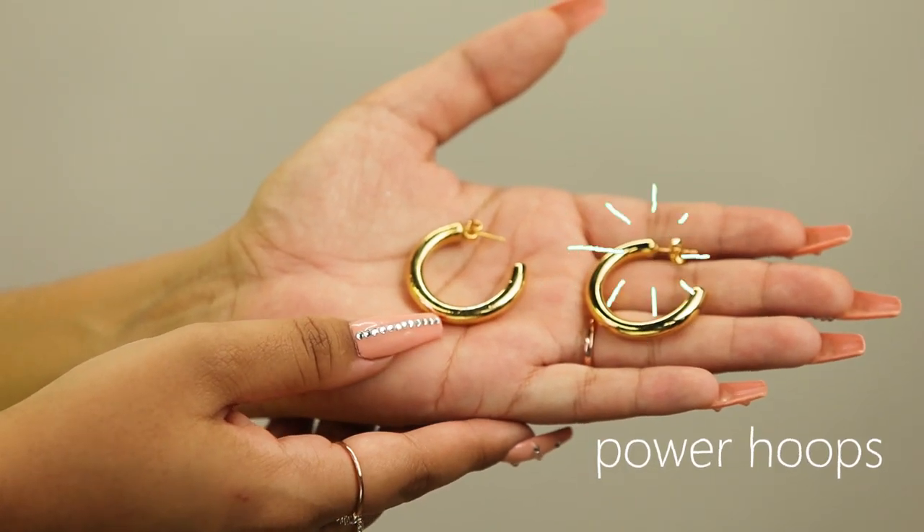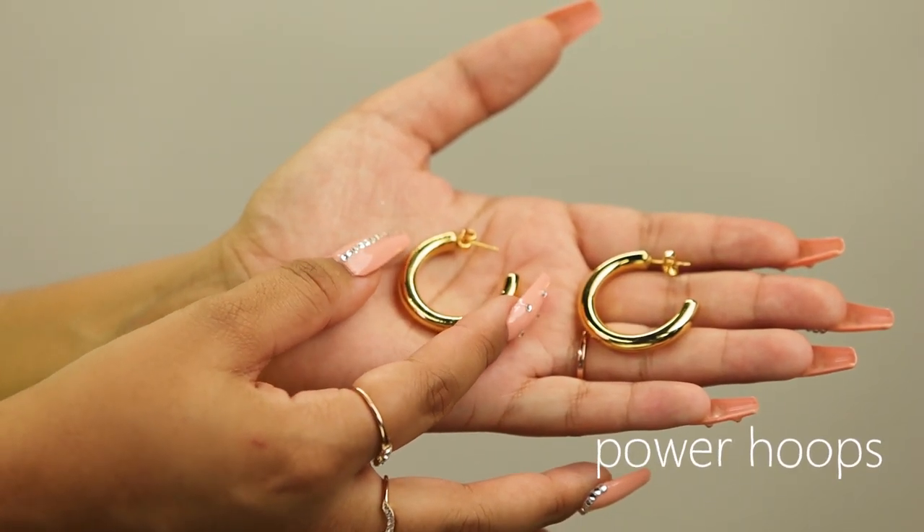We really wanted this collection to be just as much about us as it is about you. When it comes to these earrings here, these are my everyday gold hoops. They're not too big, not too small, but they literally match everything. So I had to have an everyday piece on top of having my statement earring.